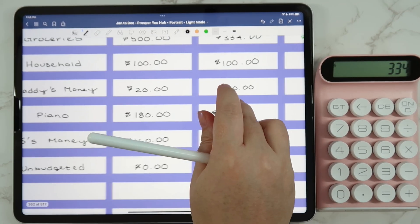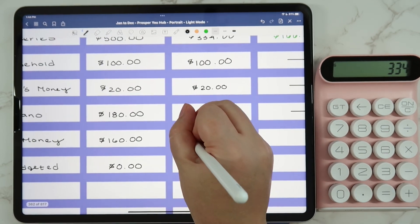It's something that doesn't come up very often, especially during the week, so we'll probably just have to remind her on the weekend and give her those opportunities to earn money. Piano was $180 for the lessons — we pay her piano instructor in cash. My personal money was $160.